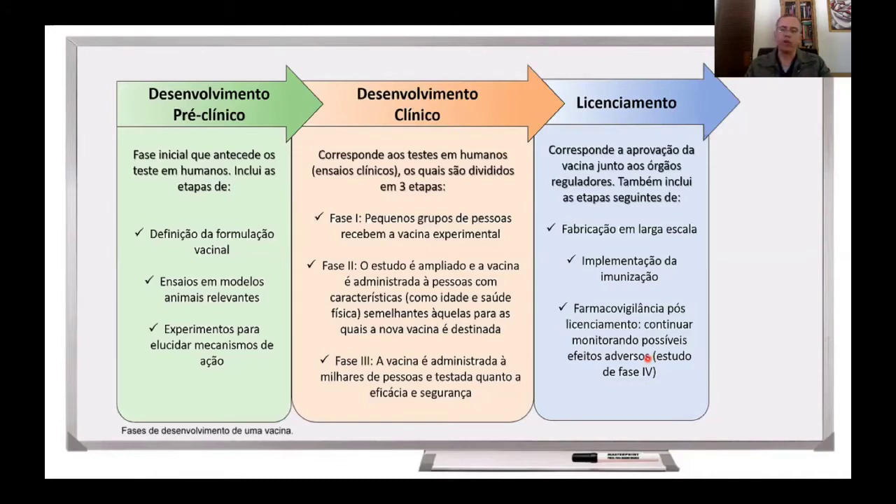Eu estou gravando esse vídeo no final de junho, e hoje existem mais de 150 vacinas que estão sendo testadas contra a COVID-19, e aproximadamente 15 delas estão em ensaios clínicos, sendo testadas em seres humanos. Nesse vídeo eu vou falar principalmente dessas vacinas que estão sendo testadas em seres humanos.